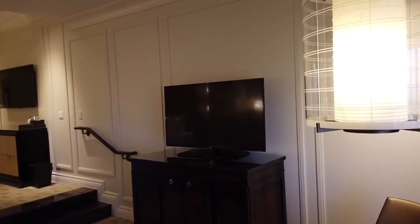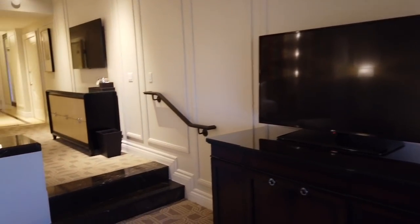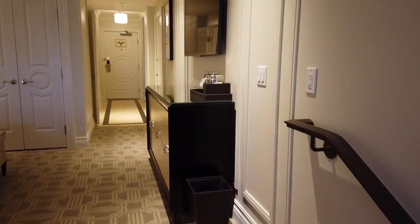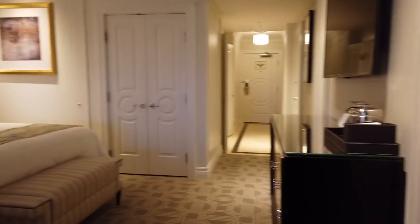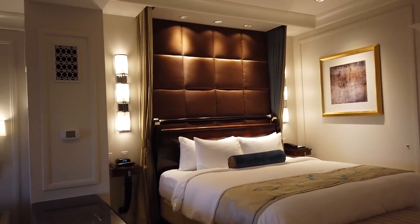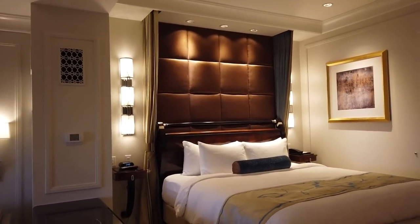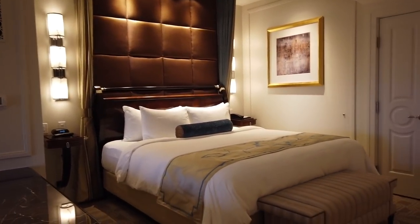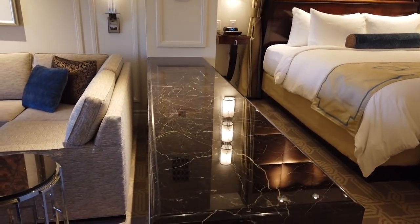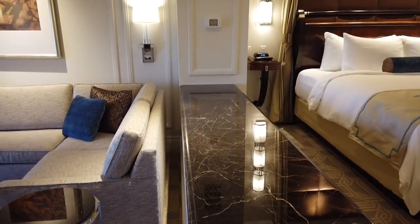There are three TVs — I'll show you the third one in a minute. Here's the gorgeous king-size bed, and this is your divider — solid black marble dividing you from the living room to the bedroom. It is absolutely breathtaking.